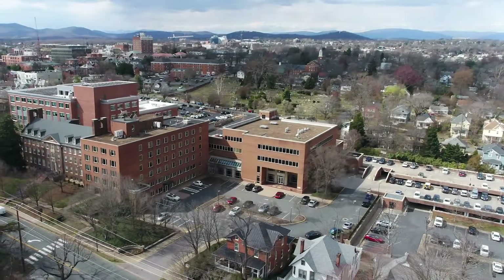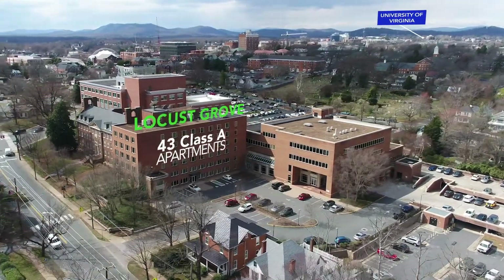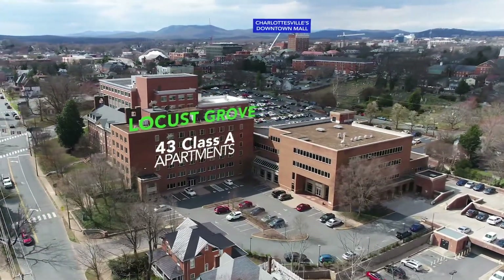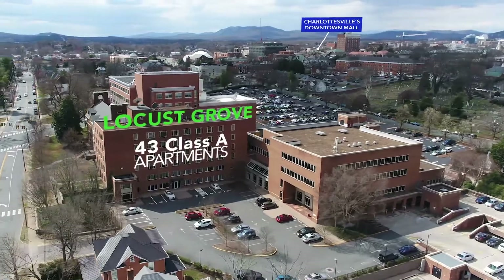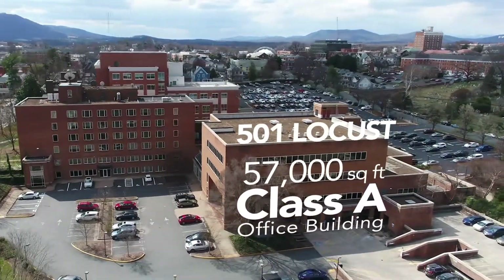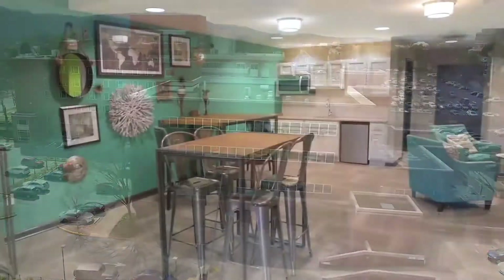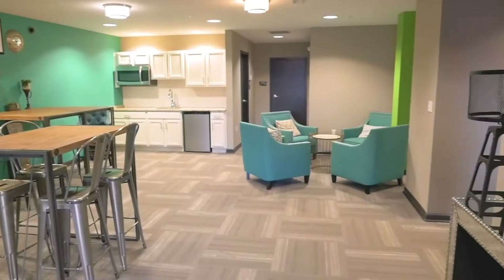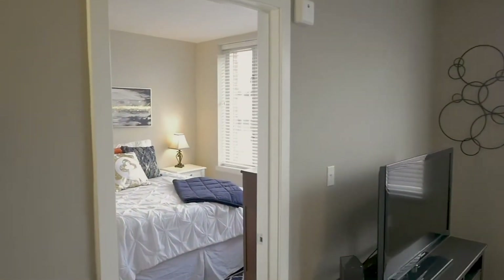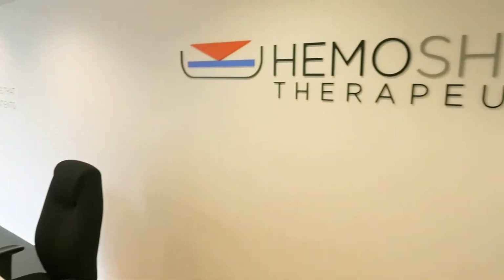Cushman & Wakefield-Tallheimer is pleased to offer for sale Locust Grove, a historic mixed-use redevelopment located in downtown Charlottesville, Virginia. The property formerly served as Martha Jefferson Hospital, with portions originally built in 1929 and fully converted in 2014 into 43 Class A apartment units as well as 57,000 rentable square feet of Class A office space.